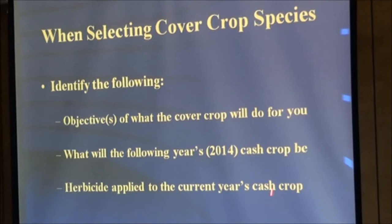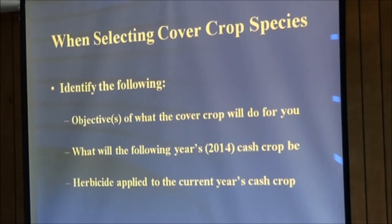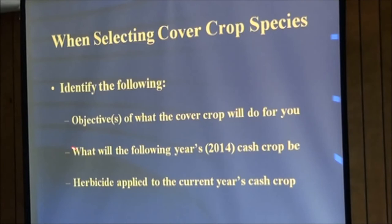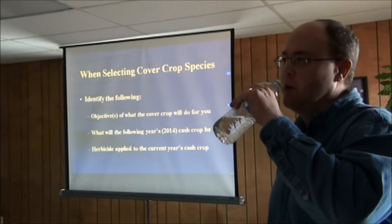When selecting cover crop species, identify your objectives: do you want to provide supplemental forage, increase organic matter, fix nitrogen, or scavenge nitrogen? Most of you will say all of those, so you'll have a mixture of several different species combined together. You also need to decide what next year's crop will be, because the majority of species in the mixture should be the opposite crop type of next year's cash crop — mainly from a disease and insect standpoint.